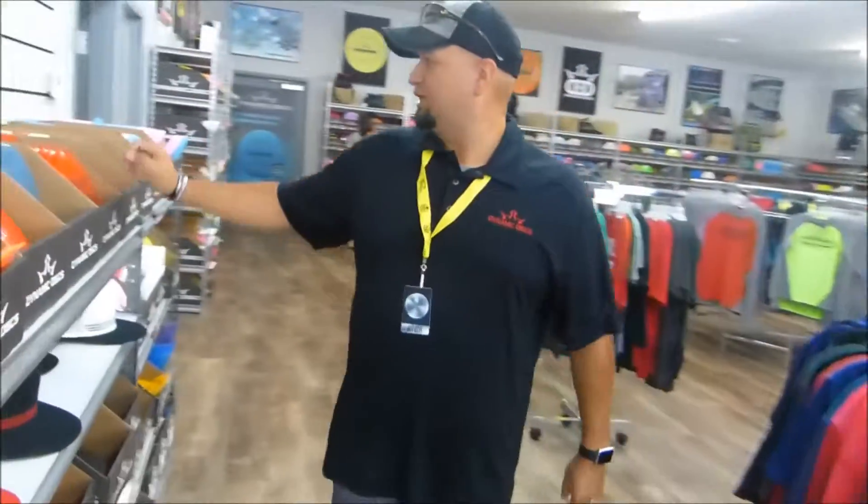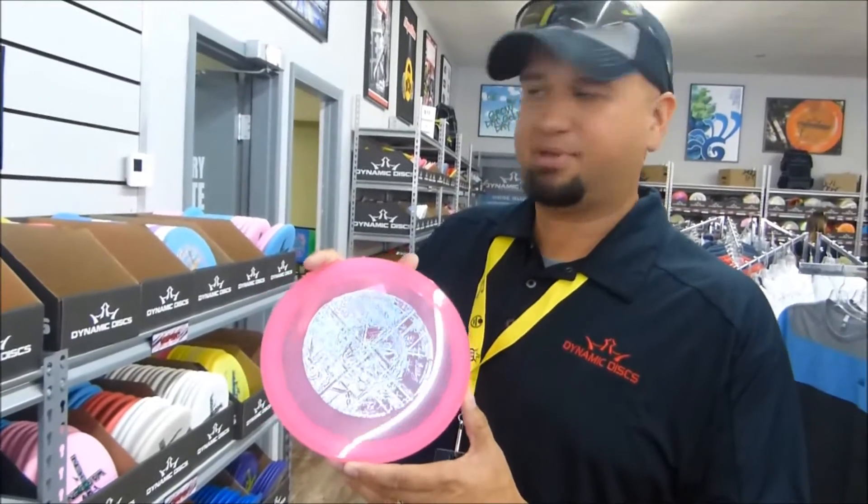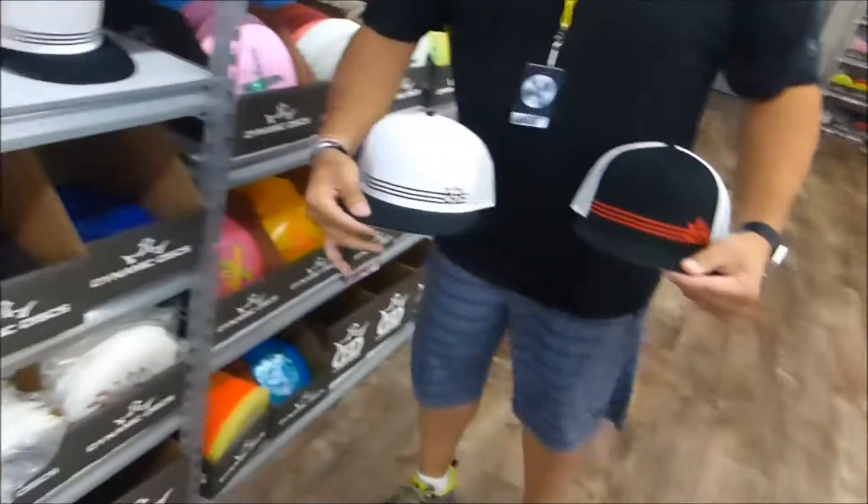Then of course here we've got the misprint aisle — gets you a nice sweet disc at a discounted price. Hats galore to match all your outfits.